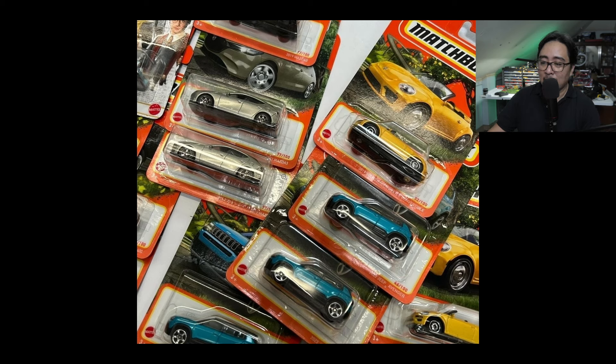Next up, let's have a look at the new Matchbox Mix Number 10, which is out in some parts of the world. Unfortunately for us here in the Philippines, if you're watching, we still don't have this one, so leave a comment down below if you already have this in stores.